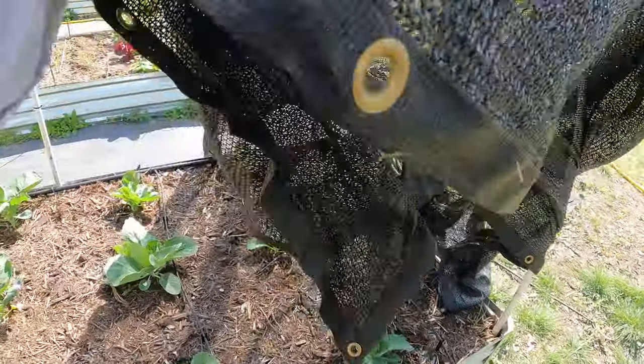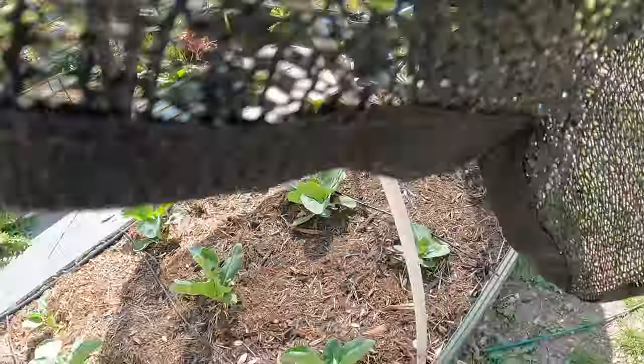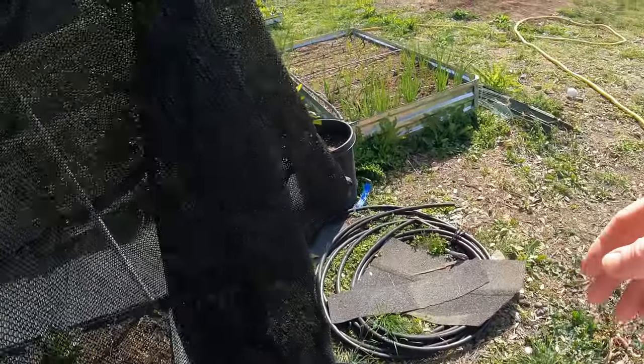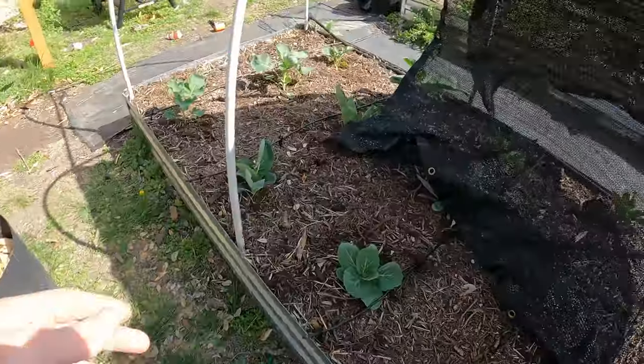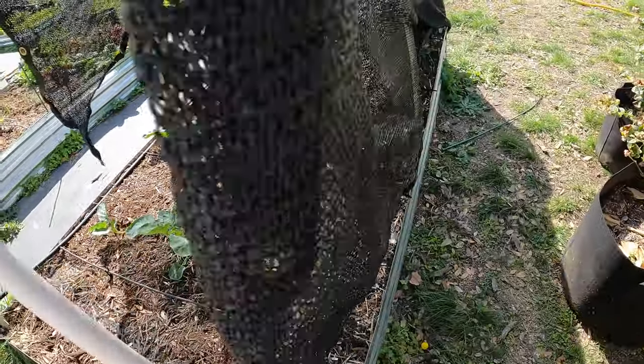So this is a forty percent shade cloth — it's about what you want, thirty to forty percent. You don't want to go any more than that because then it's blocking all the sunlight. But we're now coming into longer days, and being that it's longer days, there's enough sun especially down here in Texas in the summer for these plants.